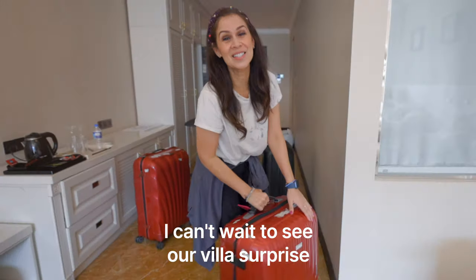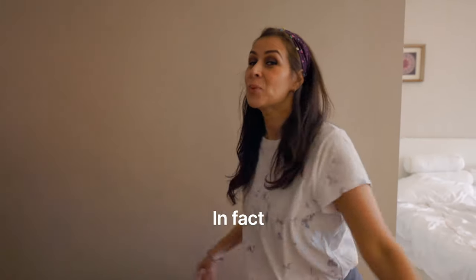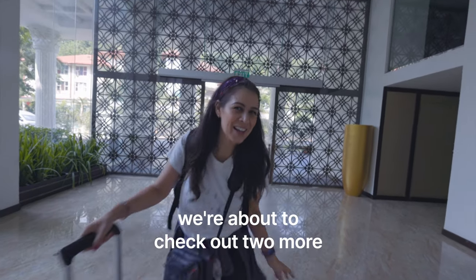I can't wait to see our villa surprise! And if you watched our last vlog, Sri Lanka is full of surprises. In fact, when it comes to UNESCO sites, this teardrop island has eight UNESCO World Heritage sites. And before we head into our villa surprise, we're about to check out two more.